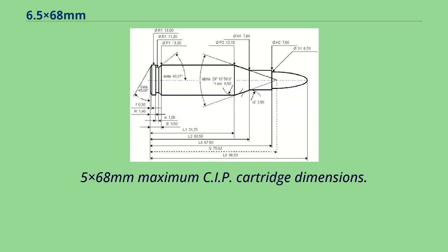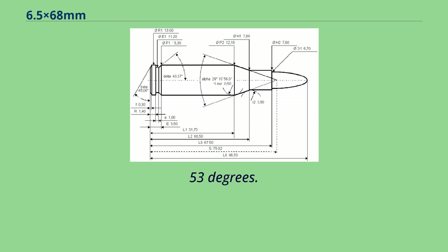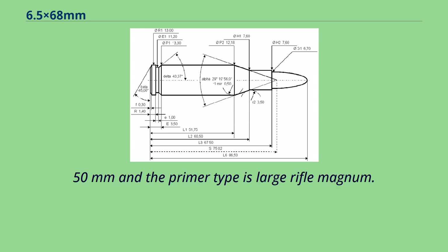6.5x68mm maximum CIP cartridge dimensions — all sizes in millimeters. Americans would define the shoulder angle at alpha/2 = 14.53 degrees. The common rifling twist rate for this cartridge is 250mm, 4 grooves, Ø lands = 6.45mm, Ø grooves = 6.70mm, land width = 3.50mm, and the primer type is large rifle magnum.